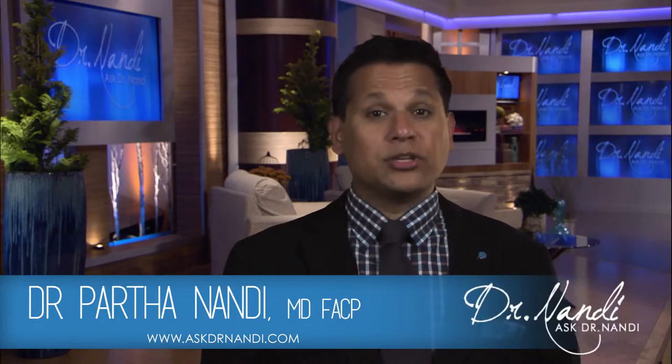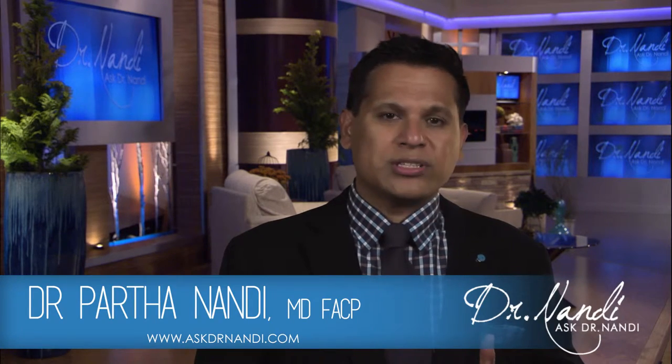Hello and welcome to Dr. Nandy's Health Update. Today we're talking about breast cancer, the world's leading cause of cancer death in women, with over 458,000 women dying in one year.